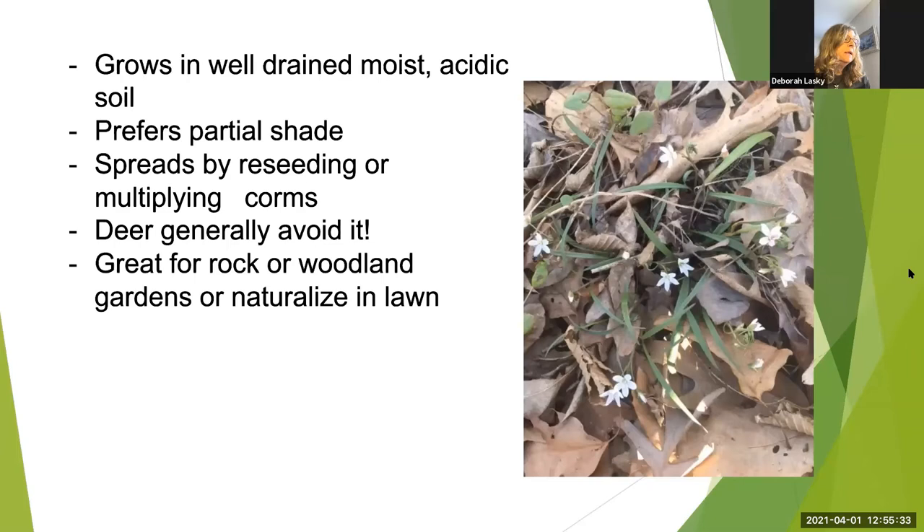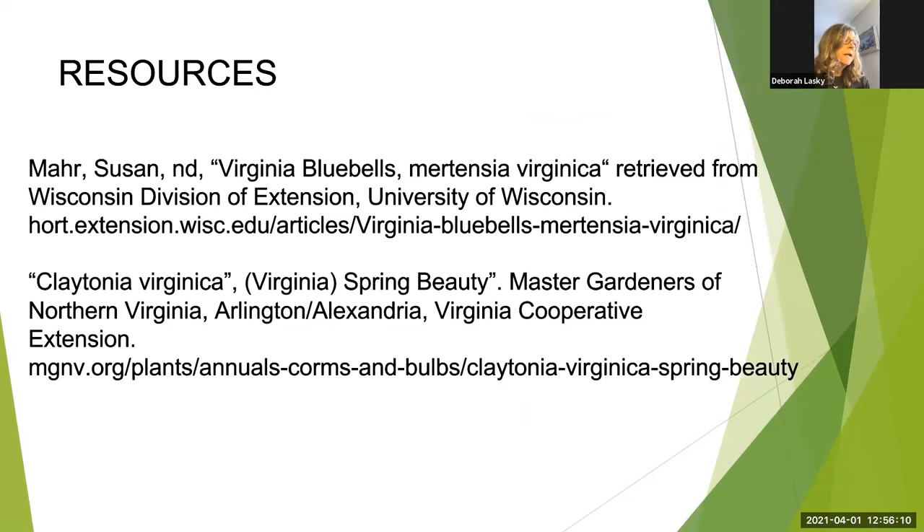Spring beauty grows in well-drained, moist, acidic soil. It prefers partial shade but will tolerate full sun. It spreads by seeding or by multiplying corms. Like the bluebell, deer generally avoid it. So it's a great plant to grow in your yard, in a rock garden, or to even naturalize in the lawn. You don't want to pull them out of the wild, but you can buy the plants or the seeds online or at native plant sales.